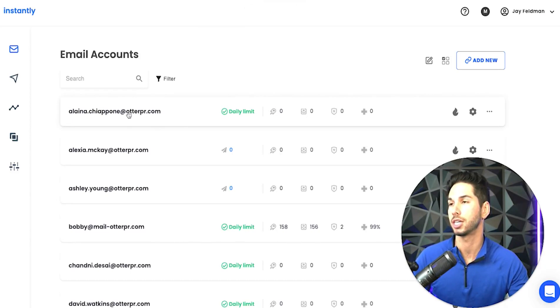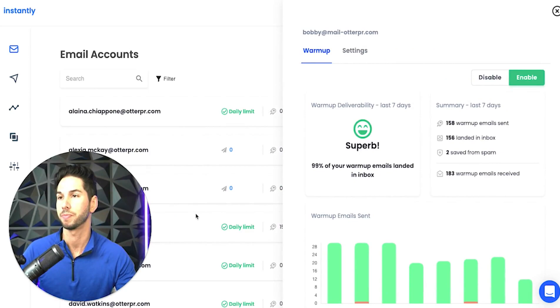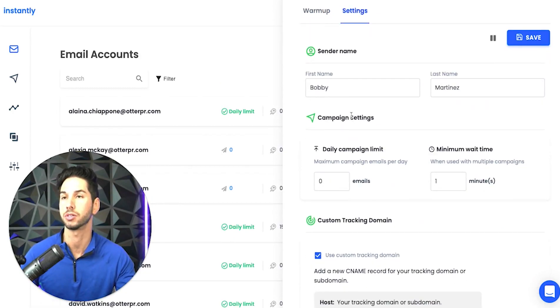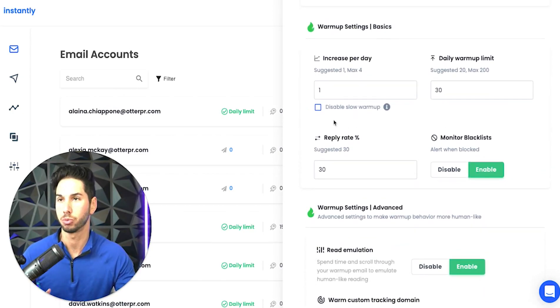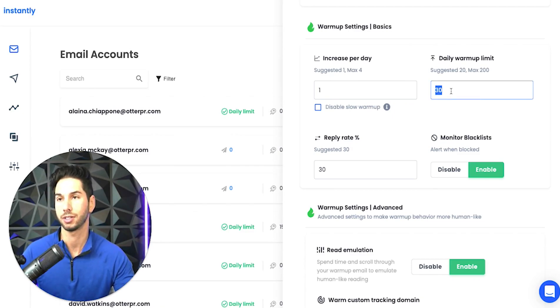In each individual email account, once you get set up, you've got some really cool options. My favorite thing about this tool is that it has the most advanced warmup that I have seen — and it's free. You can sync unlimited email accounts to Instantly and warm them up absolutely free of charge. For warmup settings: it's got slow warmup, which is necessary for new accounts. You do not want to start off sending 30 to 50 emails per day — you want to start at one and work your way up to 30, or in some cases much higher. You can also disable slow warmup if you're adding an already-warm account.